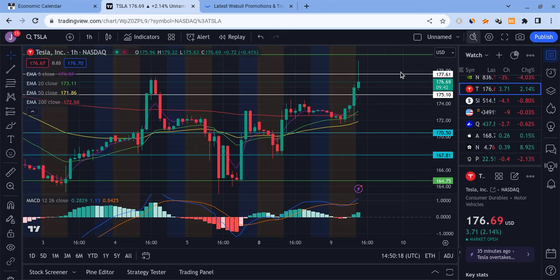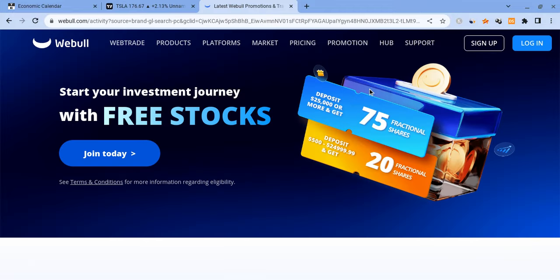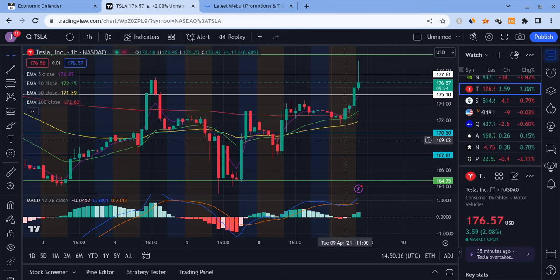If you guys can please check out the WeBull link down below in the description — if you sign up for WeBull and deposit $500 into the account you're guaranteed 20 free stocks. Deposit $25,000 or more and you're guaranteed 75 of them, and the offer ends very soon in just a couple of weeks. Now I want to break down what's happening with the markets.